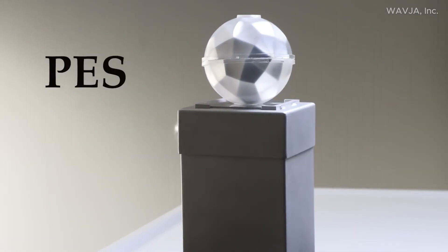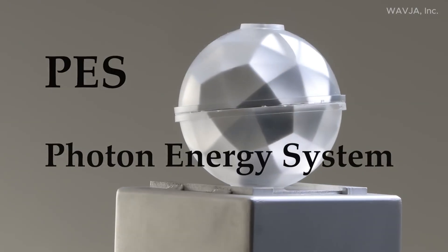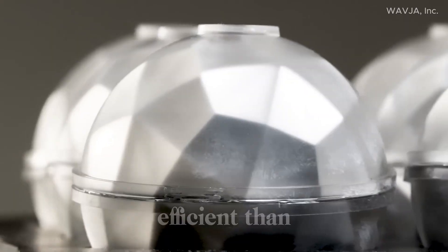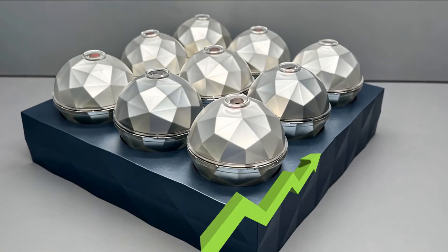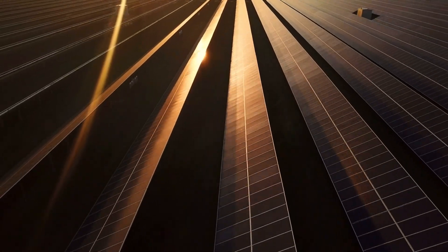Another shocking feature is that this new system is nearly 30 times smaller, produces 7.5 times more output, and is over 200 times more efficient than solar panels. This breakthrough could revolutionize everything, from how we charge our phones to how we power entire cities.